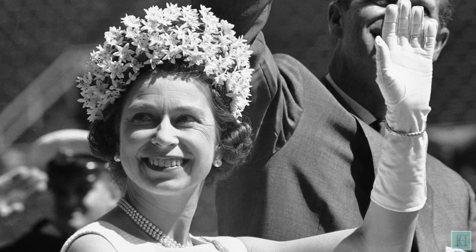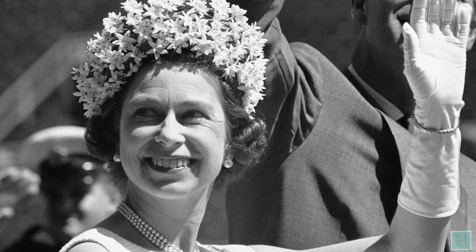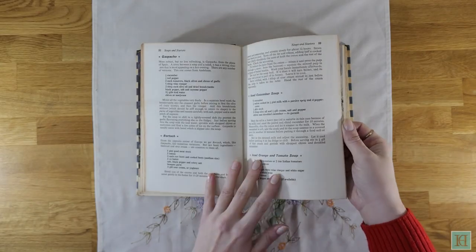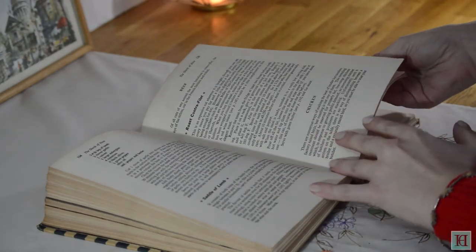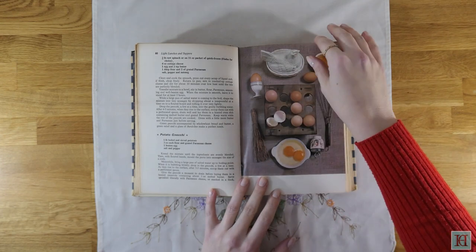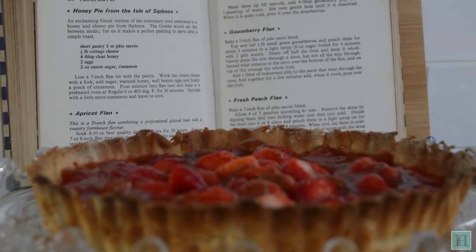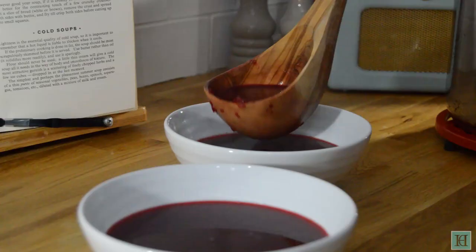By this time Queen Elizabeth II had been Britain's reigning monarch for 15 years and the Prime Minister was the Labour Party's Harold Wilson. At the date this video was published, this book is 54 years old. It has 287 pages, a few sketched illustrations and a few colour photographs too. The recipes we've already tried and filmed from this book are strawberry tart, baked spare ribs and beetroot soup.